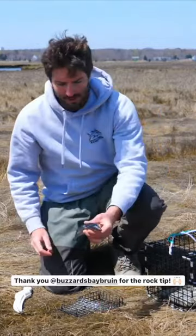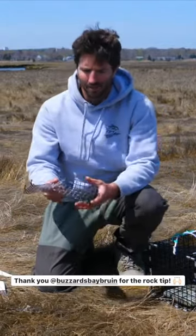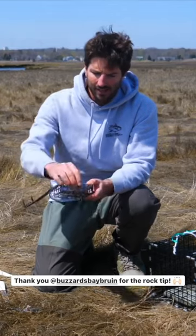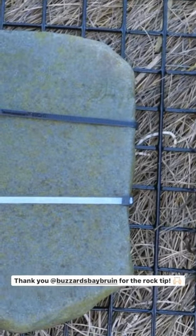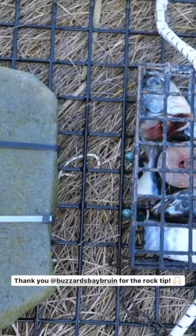What I'm using for bait today is frozen mackerel. I have a little steel cage here. I also have a rock that I zip tied to the bottom of the trap to help keep it on the bottom.